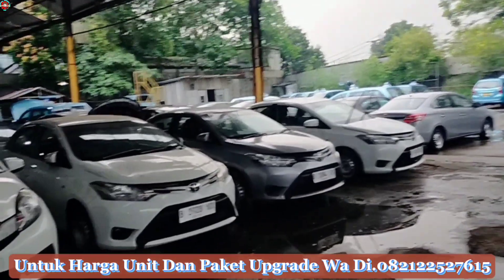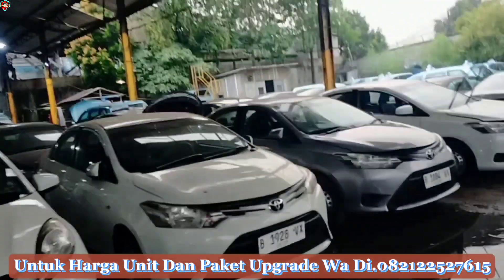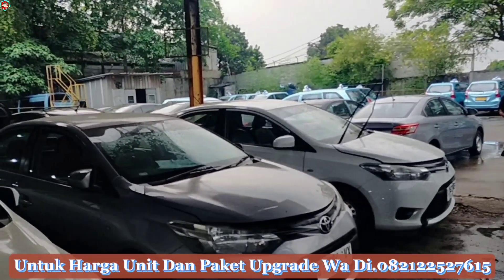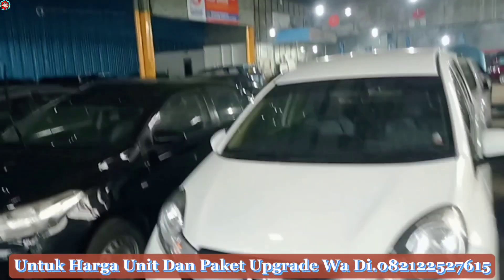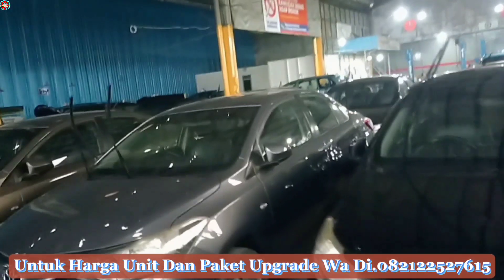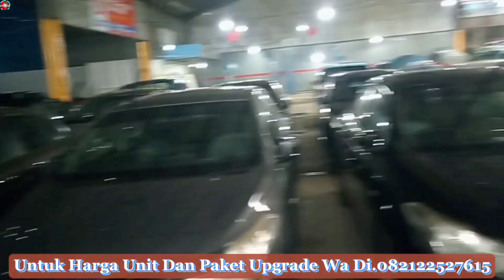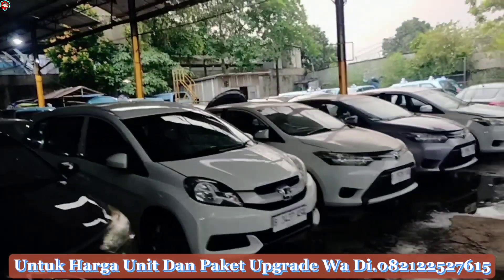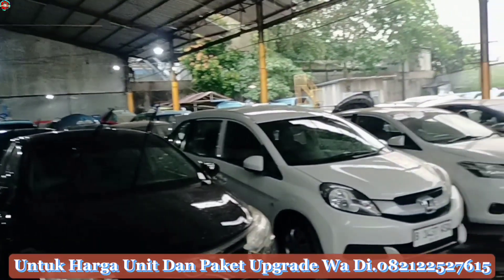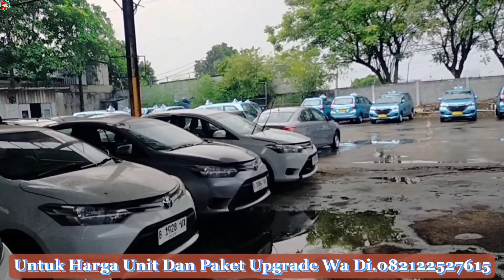Untuk tata cara pembayaran dan pemesanan semua sama, baik pemesanan secara online ataupun offline. Untuk transaksi booking unit sampai pelunasan itu ditransfer ke rekening BCA Virtual Account atas nama PT Bluebird-nya langsung. Jadi untuk transaksi kita aman, karena kita adalah marketing resmi langsung dari PT Bluebird. Kalian juga bisa cek unit langsung ke lokasi, atau whatsapp untuk cek unitnya. Dan kita juga siap untuk pengiriman ke seluruh pulau Indonesia, dari Sabang sampai Merauke.